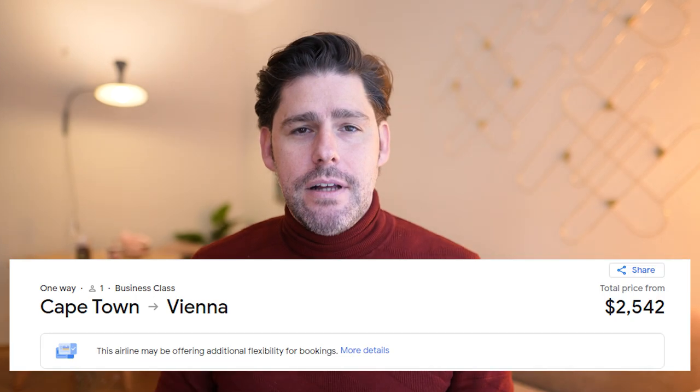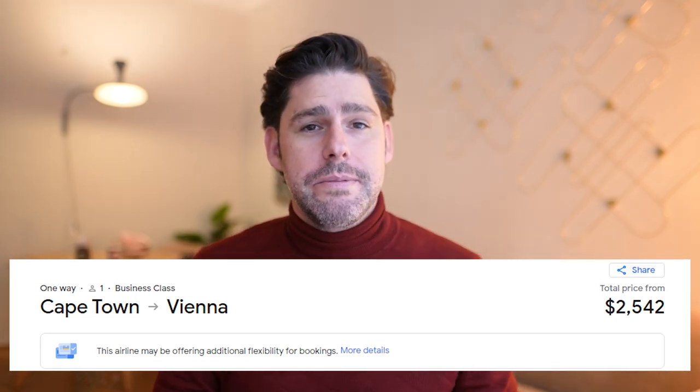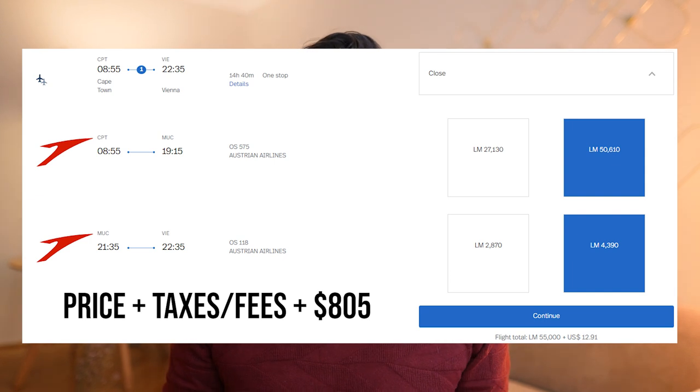Overall, if you compare buying a Business Class ticket outright versus using this mileage deal, you're going to be saving anywhere from $2,000 to $6,000 depending on the route, the date, and the promotions currently going on.